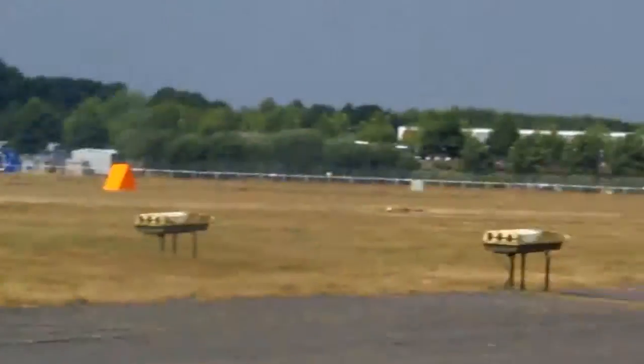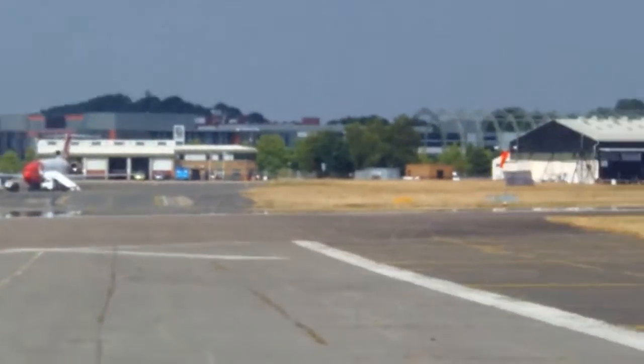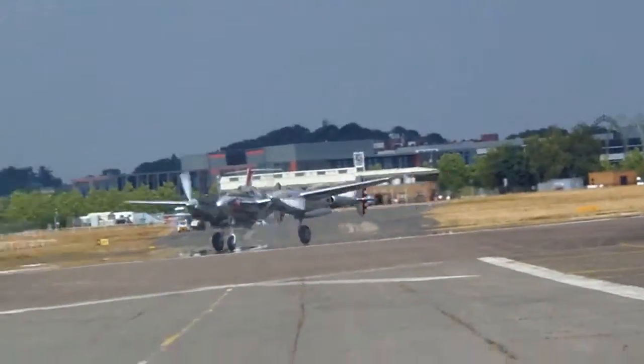P-38 Lightning starting his takeoff run. And the Corsair moving out just behind him.